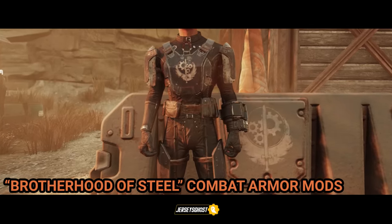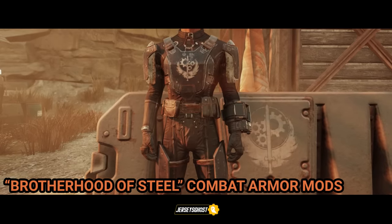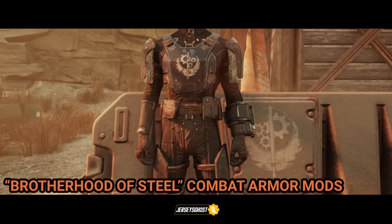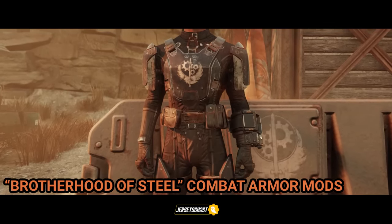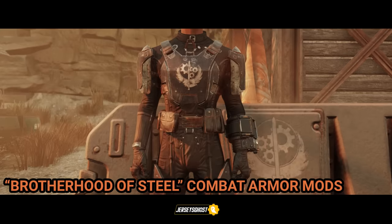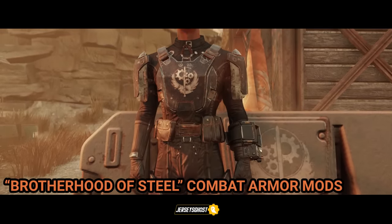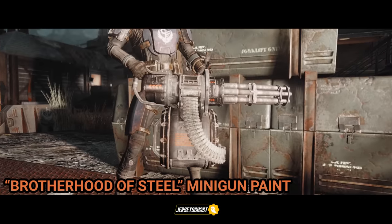Combat armor has two mod slots, with the first slot allowing the player character to alter the armor's appearance while improving damage resistance and energy resistance. From a sheer resistance perspective, the Brotherhood of Steel variant is the most powerful, as their armor incorporates a special coating that provides additional protection from background radiation and also adds their iconic insignia on the front.